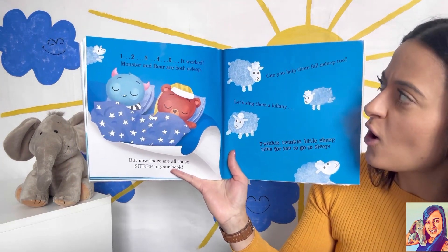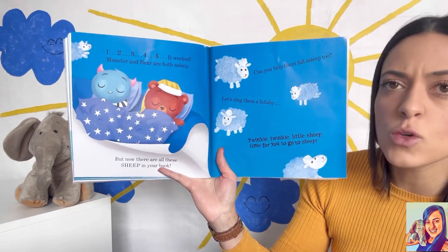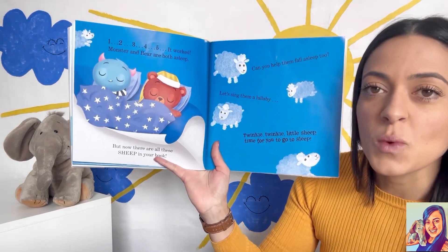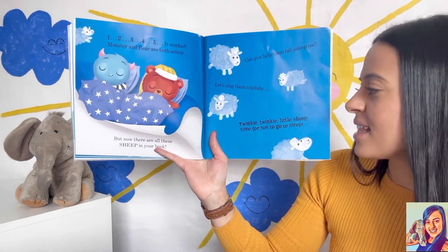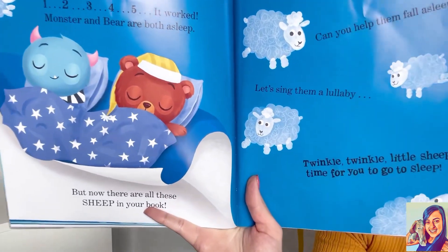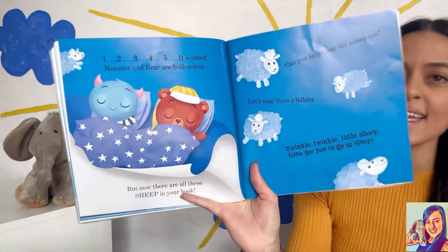Can you help the sheep fall asleep too? Let's sing them a lullaby: 'Twinkle, twinkle, little sheep, time for you to go to sleep.'